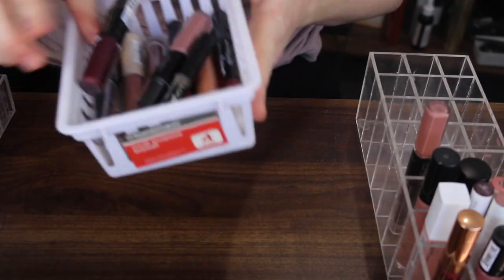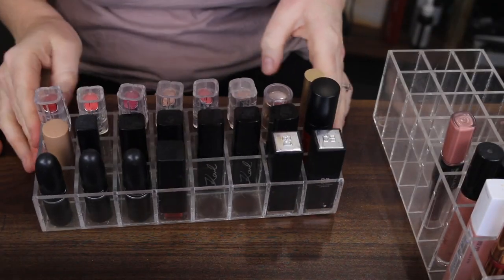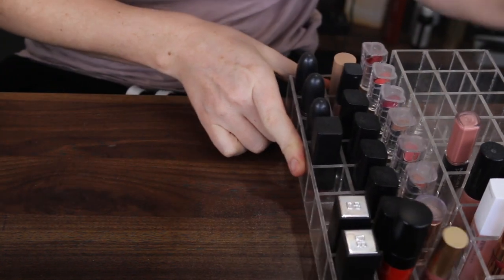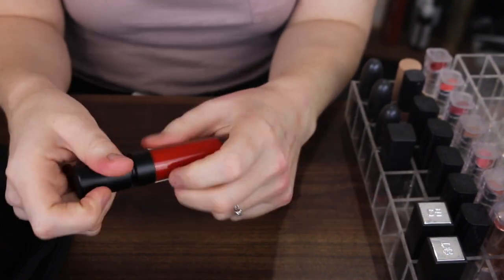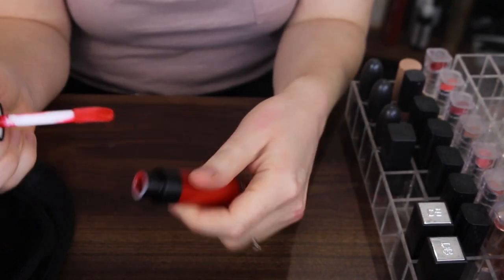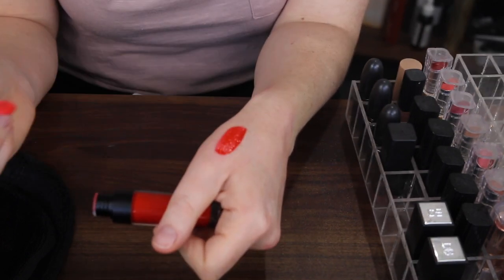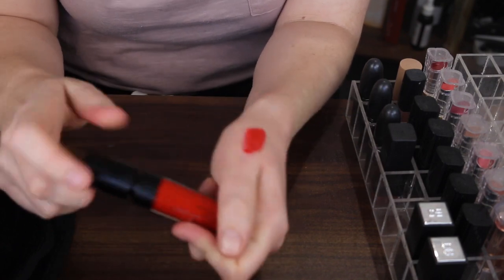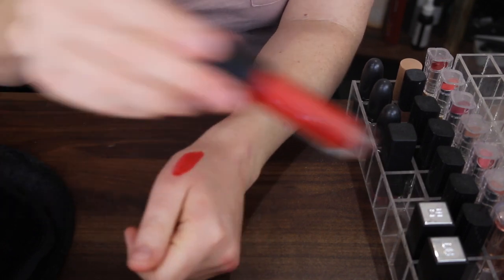I did pretty well there — these are the lipsticks I'm getting rid of from that section, and this is what I'm keeping. Next little section — these are mostly bullet lipsticks. Here is another one of the BYS glosses, the high shine. This colour isn't something I'd normally reach for but it is so pretty. This is one of those colours I just want in my collection for a just-in-case, so I'm going to keep it.